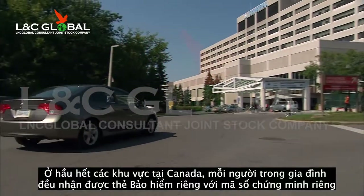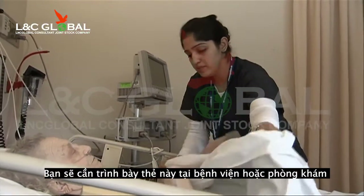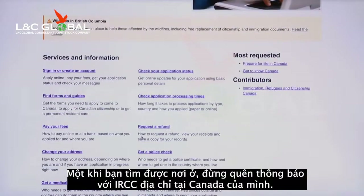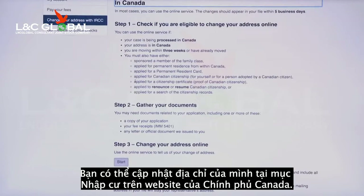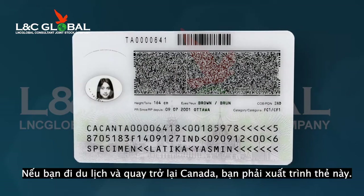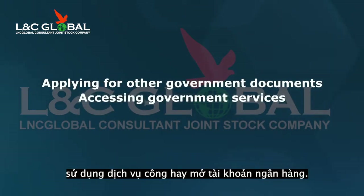In most regions of Canada, each family member receives his or her own card with a personal health identification number. Be sure to carry these cards at all times. They will need to be presented at a hospital or clinic when you or someone in your family needs health services. Once you have found a place to stay, don't forget to tell IRCC your Canadian address. We will use this to mail you your permanent resident card. You can update your address through the Immigration section of the Government of Canada website. The permanent resident card is the official proof of your status in Canada. If you are travelling and want to re-enter Canada, you must show this card. You can also use it as a piece of identification in certain situations, such as applying for other government documents, accessing government services, or opening a bank account.